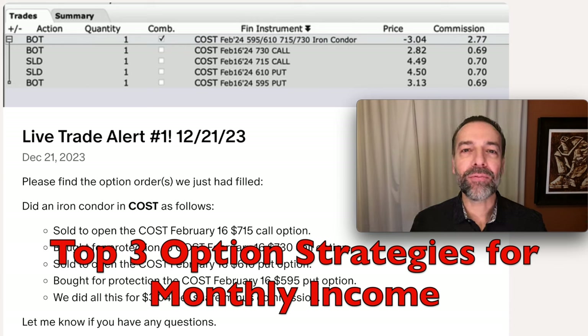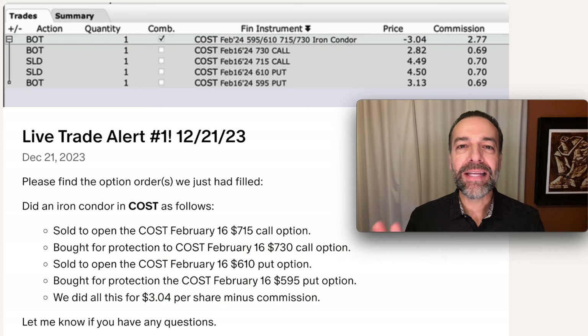In this video, I share my top three favorite ways to use options to put money in my pocket every single month. These three option trading strategies are all ones I'm currently using, but the last two are my favorites.